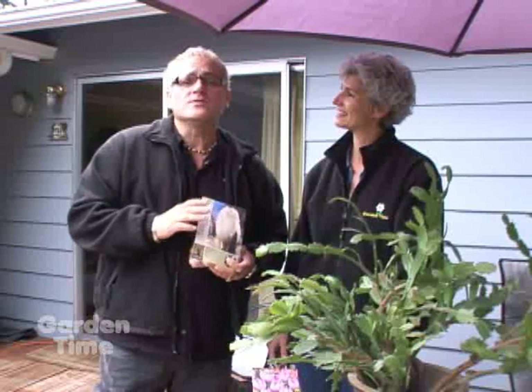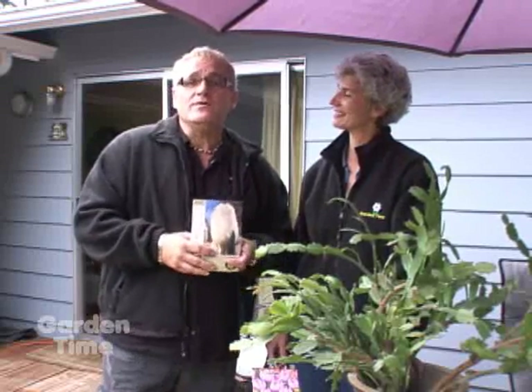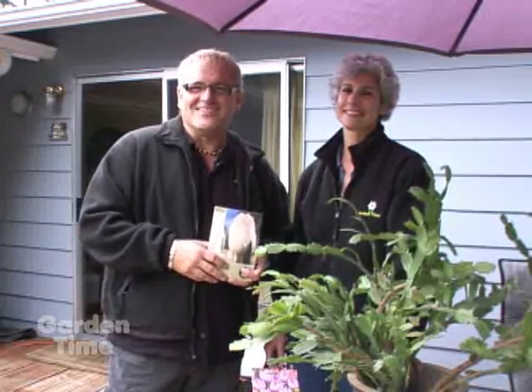What easier way to get great spring color than to plant fall bulbs now? The independent garden centers are chock full of a great selection of bulbs, and they're so easy because the instructions are right on the back. Go to GardenTime.tv if you have any other questions or want some more great tips for what you can do in your fall garden.